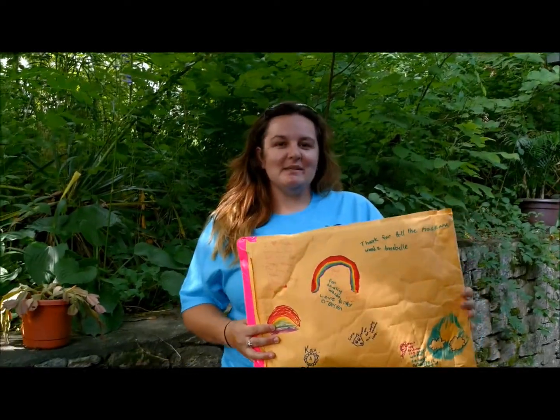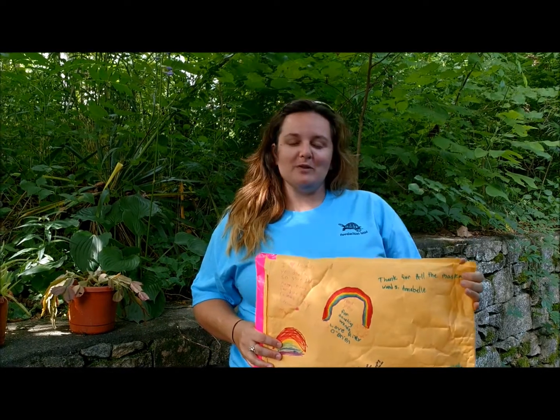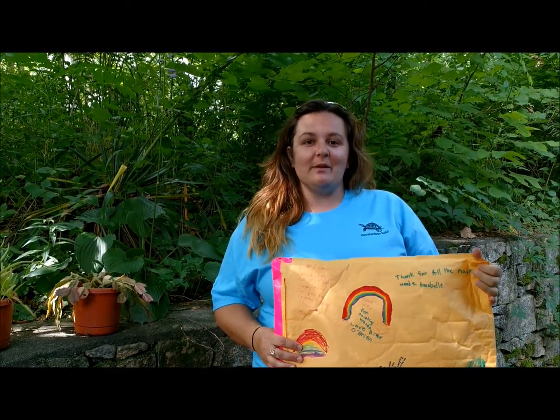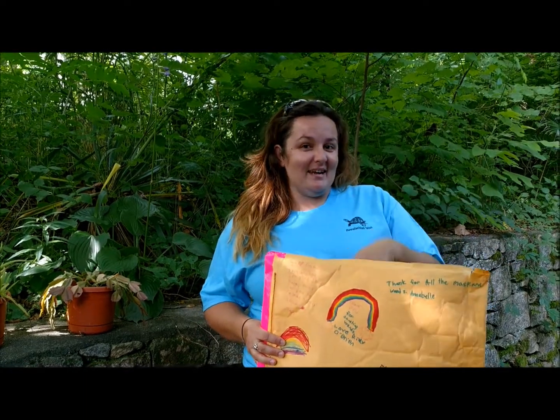Hi everybody! I'm Savannah. I'm co-founder of Appalachian Wildlife Refuge. I do most all of the rehabilitation efforts and operations side of Appalachian Wild. So rarely do you see me on this side of the camera.